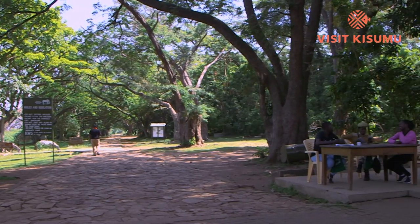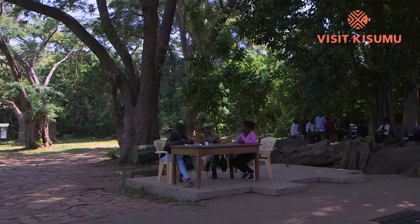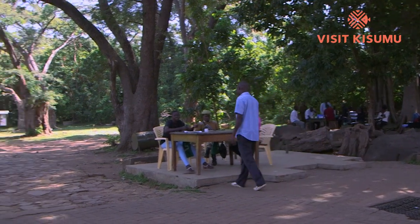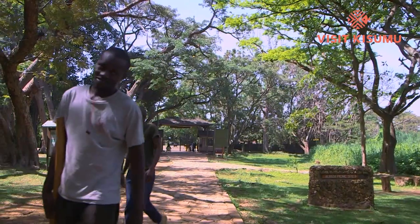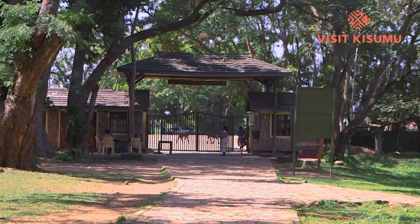Today we take a walk from here at the entrance, where a number of people — families accompanied by tour guides, and a majority of students — will walk around the various animal enclosures, and then we take you down the Impala Trail. Meet Warden in Charge, Collins Ochieng.